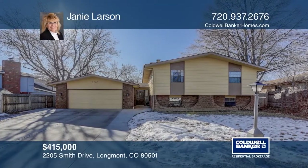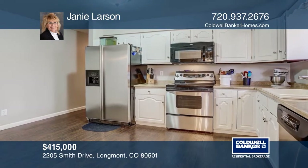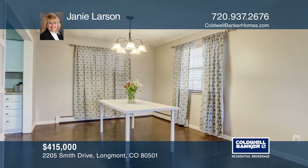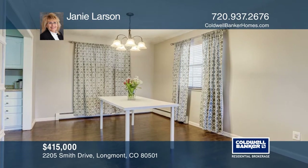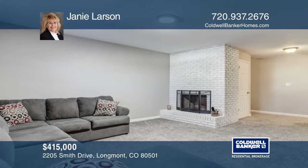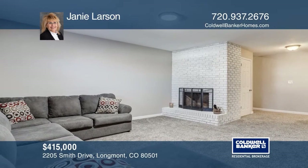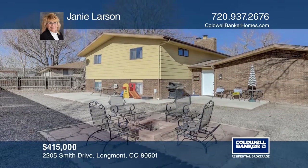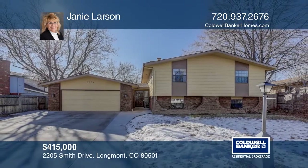This immaculately taken care of bi-level in an established neighborhood offers over 2,500 square feet. Four large bedrooms, three baths, an eat-in kitchen with tile floor, formal dining room, a living room with wood-burning fireplace, and a second fireplace in the family room on the lower level. New roof, gutters, and downspouts to be added before closing. For a private tour, call Janie Larson.